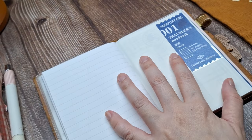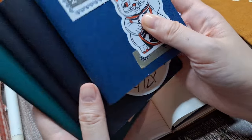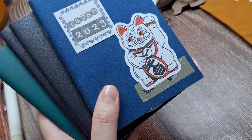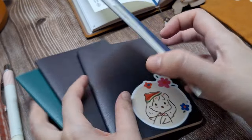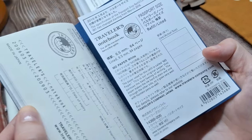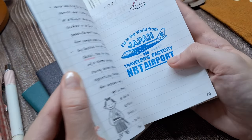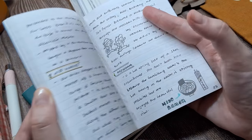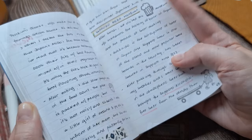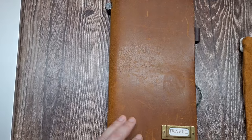For past trips, I've used the Traveler's Company lined insert or the Muji pocket notebooks, as you can see here. I find the passport size perfect because it's compact enough to carry around without adding much bulk, yet it provides just enough space to capture memories in a quick, spontaneous way. While I use the passport size for notes on the go, I like to create a separate insert in the regular Traveler's Notebook size as a dedicated scrapbook journal when I get back.